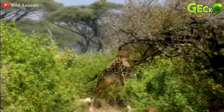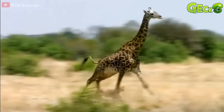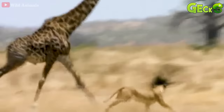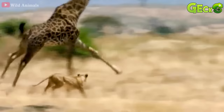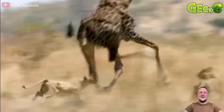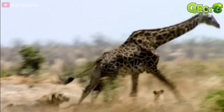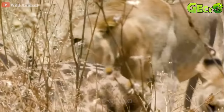A giraffe engrossed in eating leaves when the lions rushed from behind to chase the prey. Giraffes are a favourable prey for lions in the wild. But not every hunt of this notorious predator turns out to be as successful as expected. One by one, lions took turns jumping and clinging to the giraffe's tail and legs. When the lion did not have time to bite its teeth to control the enemy, it immediately received the giraffe's heavy kick. After a while of chasing, the giraffe also had to die for the lions.